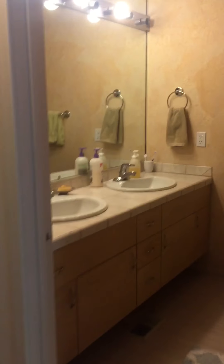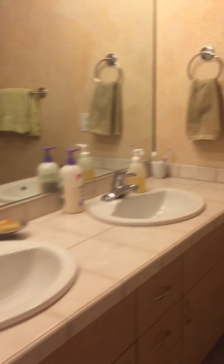All the bedrooms are upstairs. I do have a shower in this bathroom, and two sinks.